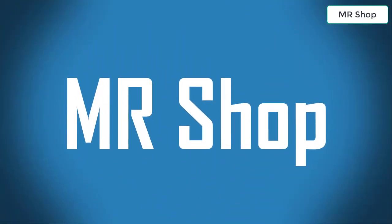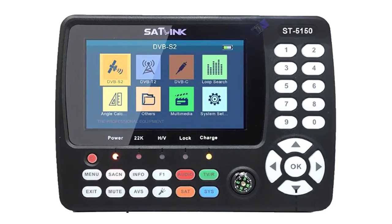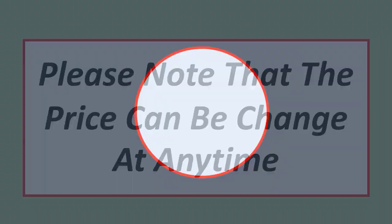Welcome to Mr. Shop. Looking for the best satellite finder meter? In this video, I have compiled a list of the top 5 satellite finder meters in the market. Please note that the price can change at any time.